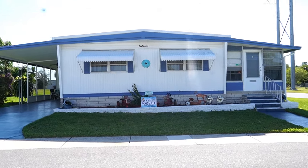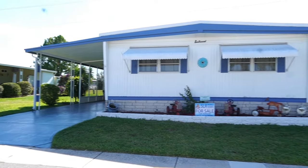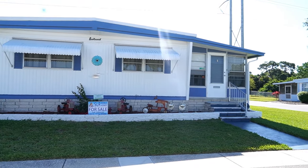Hi, this is Greg, SLR Mobile Homes. I'm down here in Serendipity Mobile Home Park.